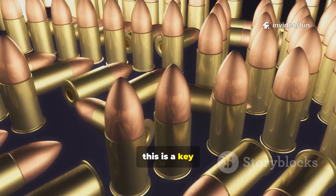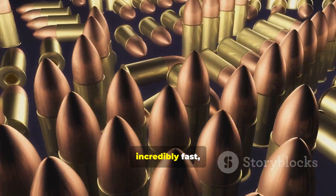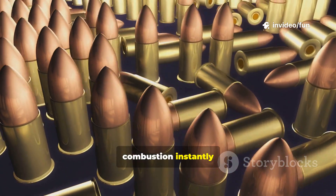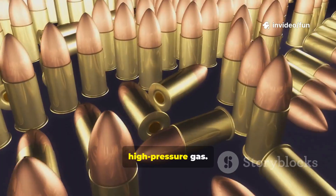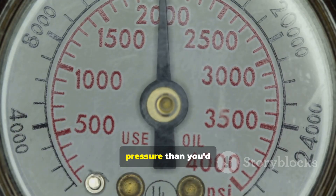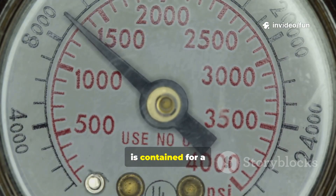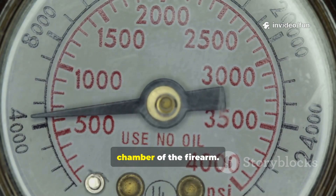Now, this is a key point: modern smokeless powder doesn't explode — it deflagrates. That means it burns incredibly fast, but it is a controlled burn. This rapid combustion instantly converts the solid propellant into a massive volume of superheated, high-pressure gas. In a rifle cartridge, it can spike to over 60,000 pounds per square inch — more pressure than you'd find at the deepest parts of the ocean. All of this energy is contained for a fraction of a second within the brass casing and the steel chamber of the firearm.